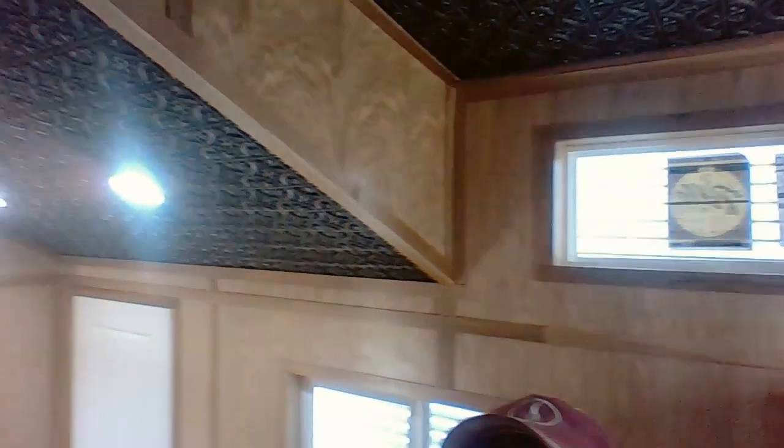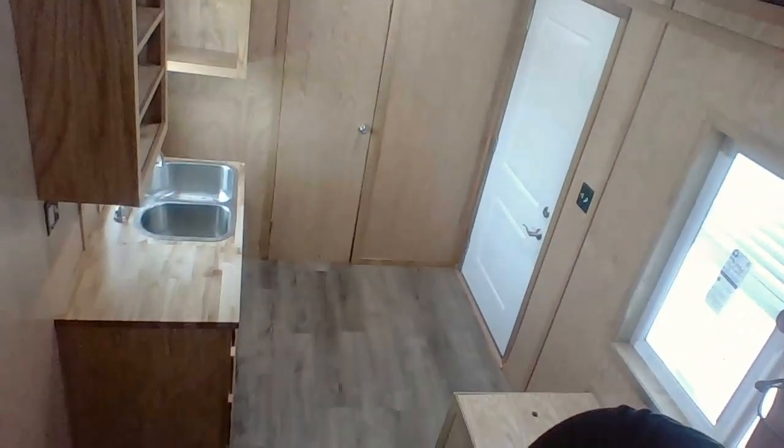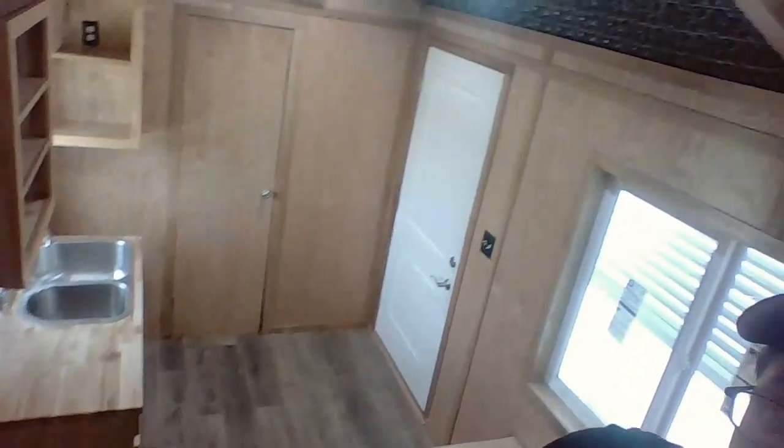Going up top, here's your upstairs side. I'll give you an aerial view looking down on the house. And now I'll take you outside so you can look around the house and see what it looks like.